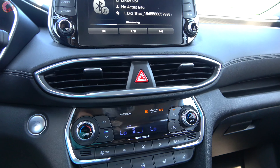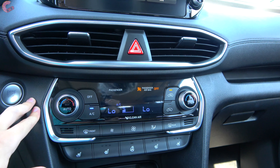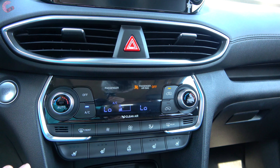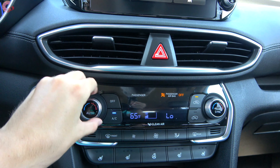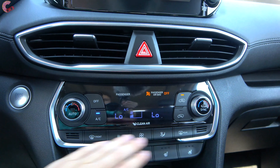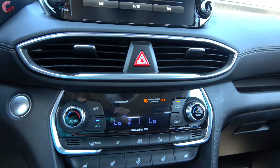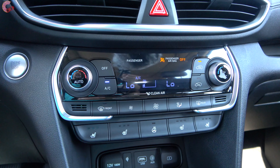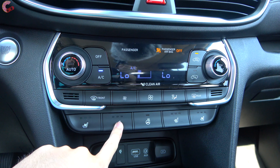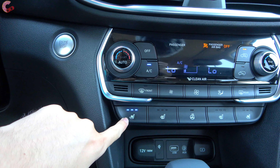Moving up the dashboard to the climate controls, what you're looking at is the dual-zone automatic setup, standard on the SEL Convenience model and up. Hyundai has done an excellent job making this ergonomically sound — all buttons are located physically here, with two big dials to adjust driver and passenger temperature, fan speed buttons, and a zone button. Right below that are buttons for climate-controlled seats. Three-stage heated seats are standard on the SEL model, so you can have heated seats without dual-zone climate control; however, ventilation is Limited exclusive.